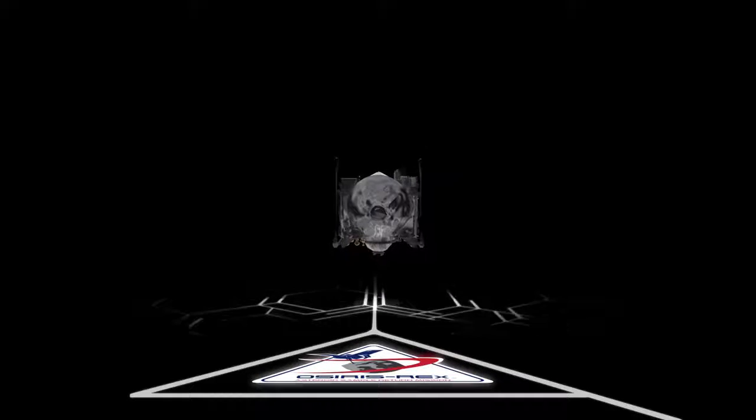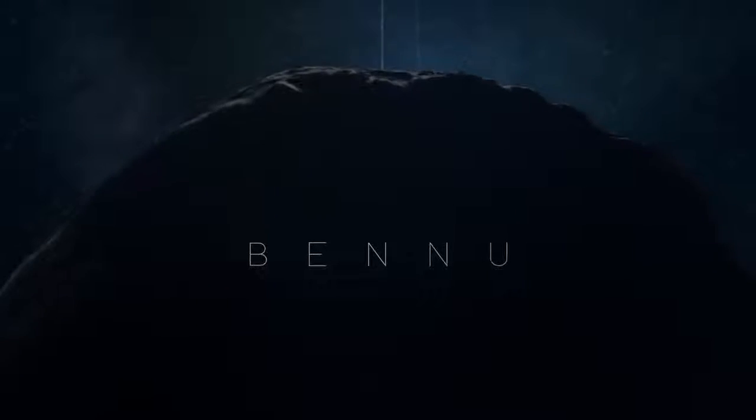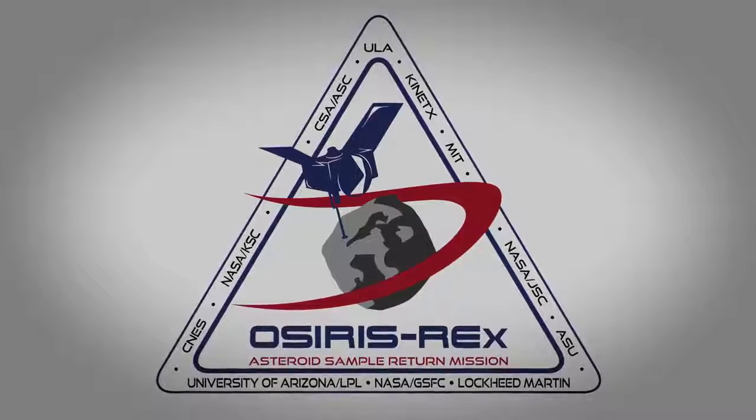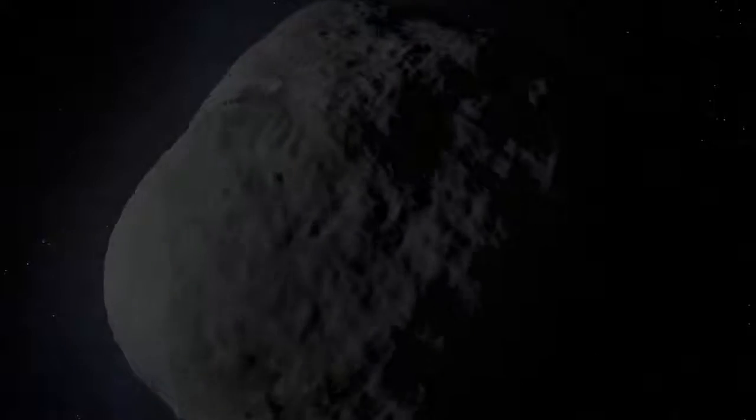NASA's OSIRIS-REx spacecraft is heading to asteroid Bennu and back. The OSIRIS-REx mission goal is to study near-Earth asteroid Bennu and return a sample to Earth.